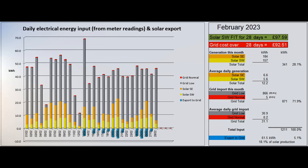871 grid units were imported in total, with just 5 at normal rate and the rest at our Economy 7 low rate. 61.5 units were exported to the grid according to the Tesla app — that is 5.1% of the total electrical energy coming in and 18.1% of the solar energy produced.